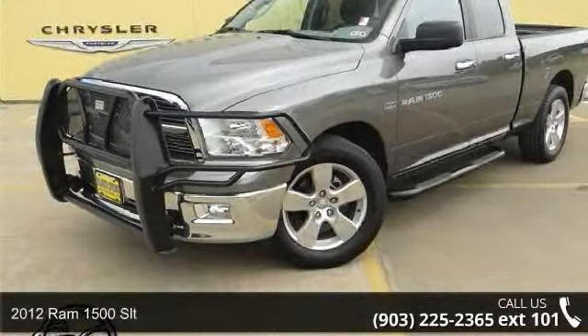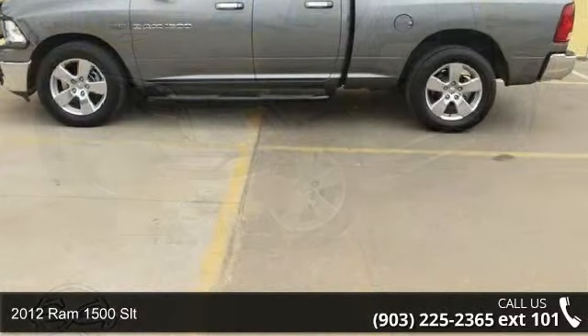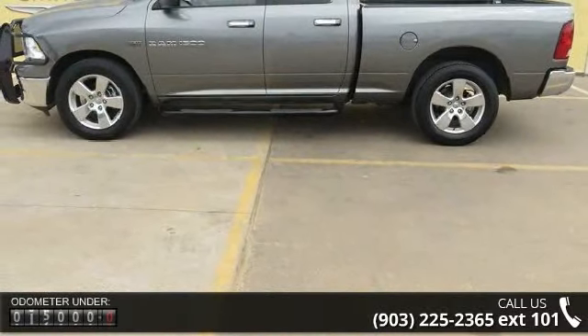Arrive in style with this 2012 Ram 1500 SLT. If you are looking for a first-rate auto, this one could be yours today.